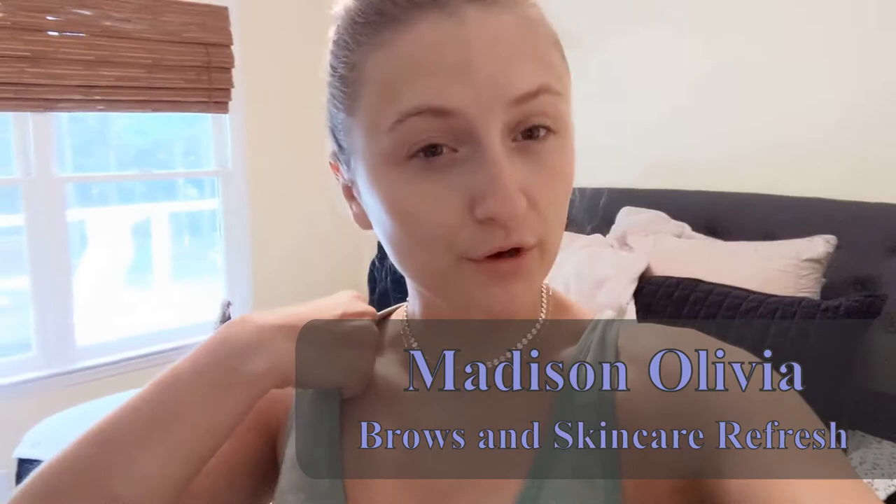Good morning YouTube! I'm going to show you my skincare routine. I'm going to go for a morning run, and when I get back we're going to do skincare and eyebrows. I need to refresh, so we'll do it together.